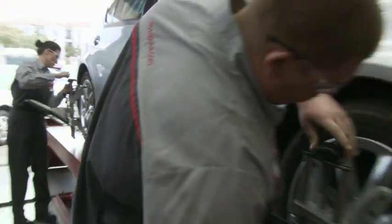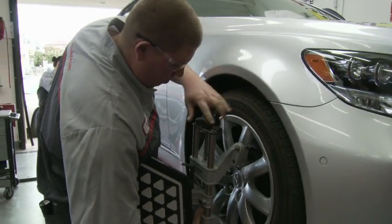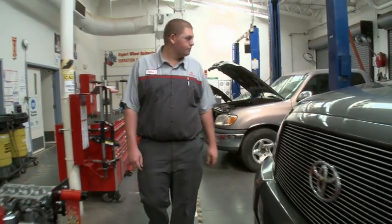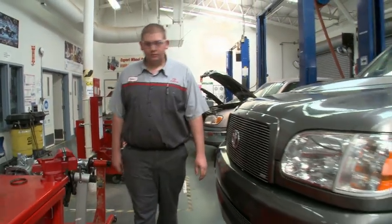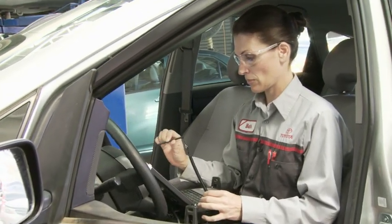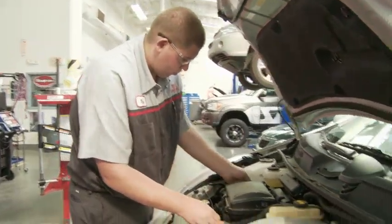I like the program a lot. It's a well-structured program — a lot of classroom, we learn a lot from the books, then they take us into the shop and we get a lot of hands-on experience with the cars. The vehicles these days have so many computers in them and you really have to understand electrical. The T10 program's classes in electrical and advanced electrical have really helped me understand and feel comfortable getting under the hood, because it's not just turning wrenches anymore.